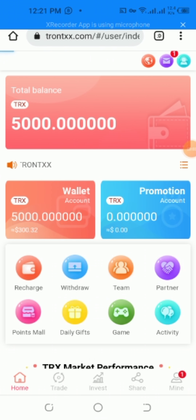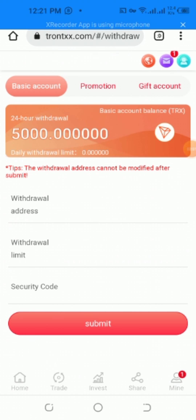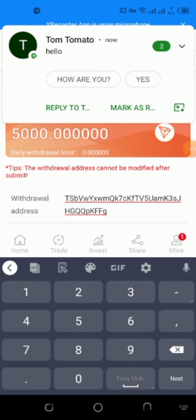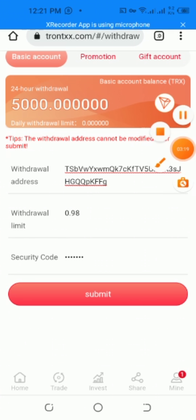I want to show you my total new balance. Now I'm going to teach you how to withdraw. Click withdraw and go to your wallet account, copy the TRON address. Paste the address — the withdrawal limit is 0.98. Enter the security code and submit.